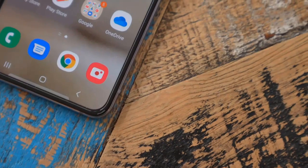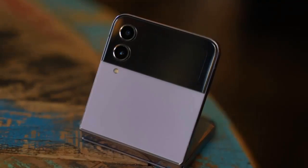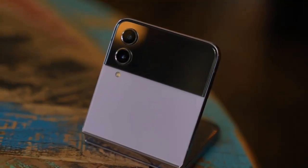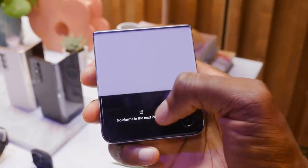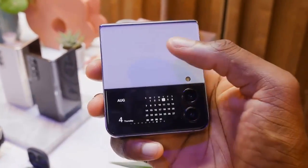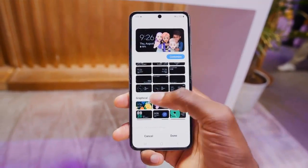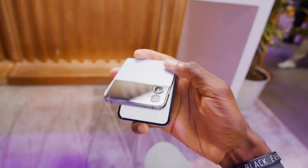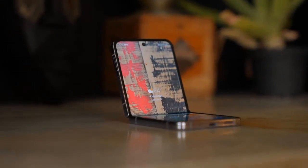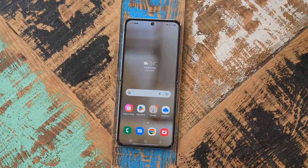Despite the same primary screen size as the Flip 3, Samsung has managed to make the Flip 4 smaller overall. When folding the phone closed, the logo-engraved hinge doesn't protrude quite as much as it did on the last model, with a folded height that's 1.5mm shorter, thanks in part to slimmer bezels. This has also made more room for a bigger battery.